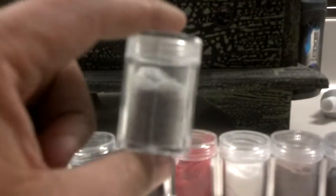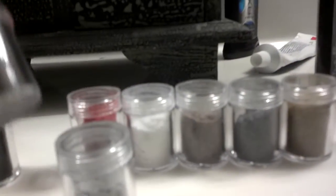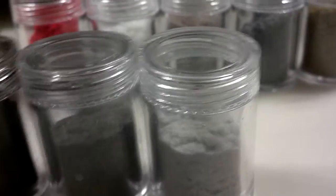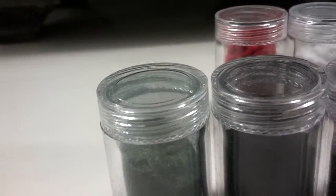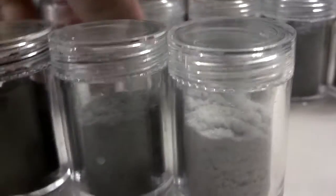I found this stuff on the internet — it's flocking powder also, but they have a lot of different colors. There's gray, a darker gray, black, a greenish, dark brown, white, red, different shades of brown, and different shades of gray.